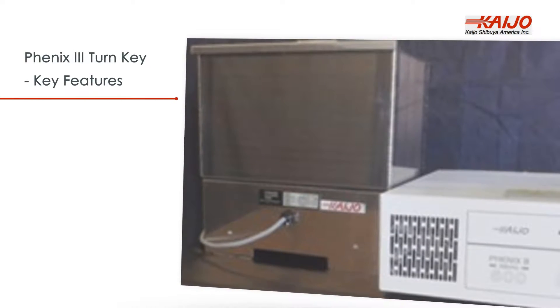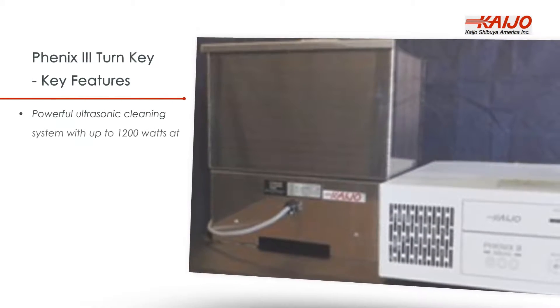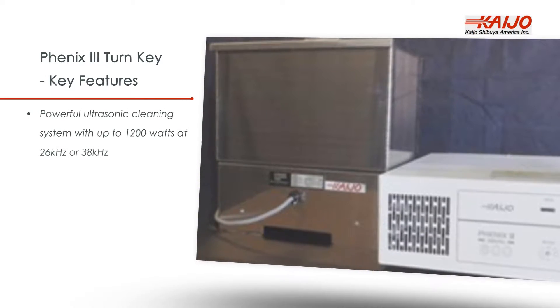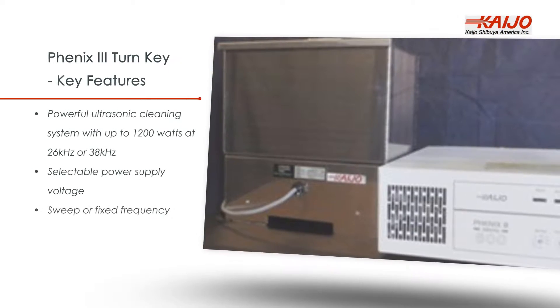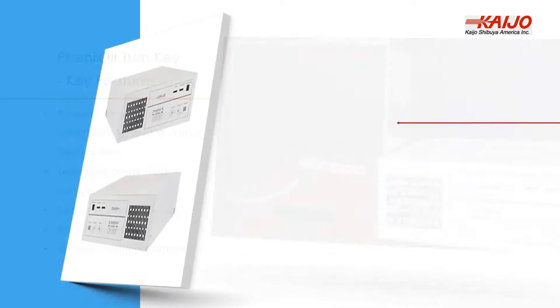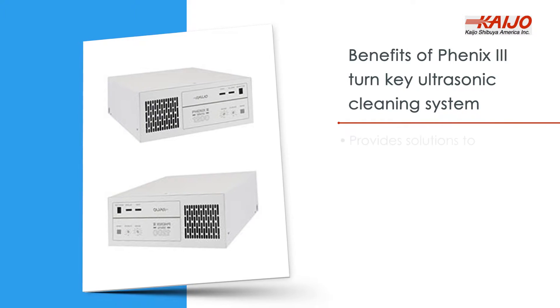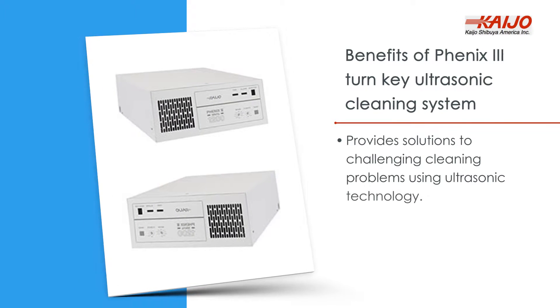Phoenix 3 Turnkey key features: a powerful ultrasonic cleaning system with up to 1200 watts at 26 kilohertz or 38 kilohertz, selectable power supply voltage, sweep or fixed frequency, remote operation, and 10-step output adjustment.